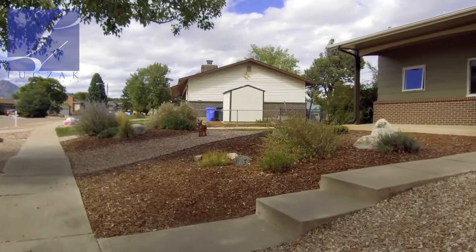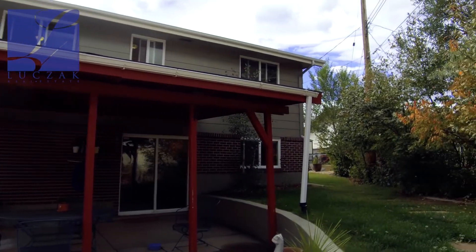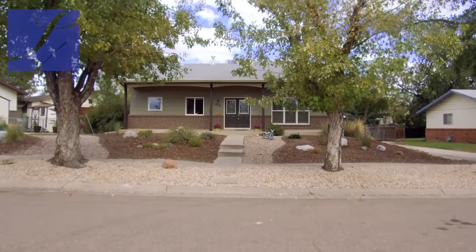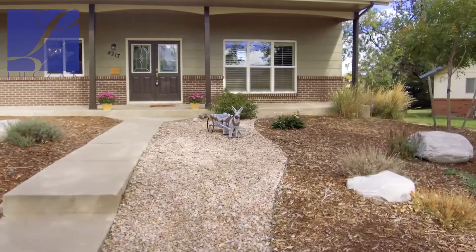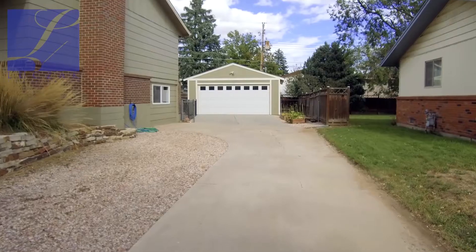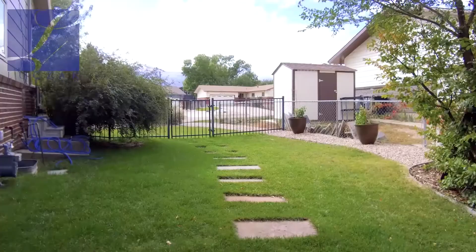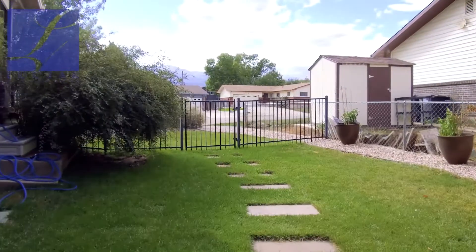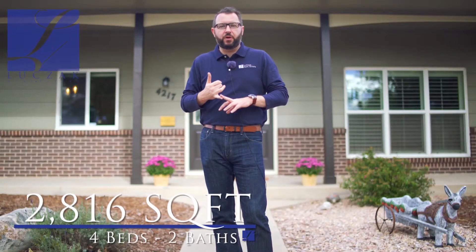Great Northwest location with easy access to the mountains, the freeway, and Garden of the Gods — you're really in a great west side location here. You've got beautiful mature trees in the front of the property and beautiful landscaping meticulously cared for as you come up to the great covered front porch. The exterior has been recently painted, a new roof is going on, and you've got a fantastic exterior detached two-car garage and a beautiful side yard with wrought iron fencing. You're right down the street from Jackson Elementary, just a prime location here in Holland Park.